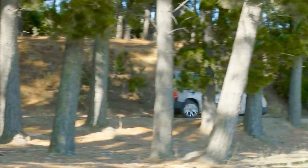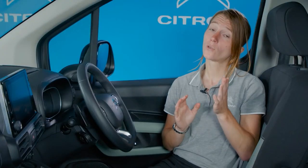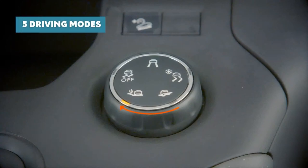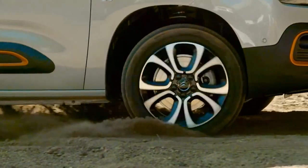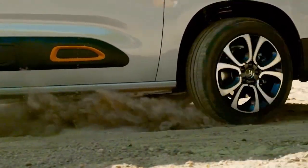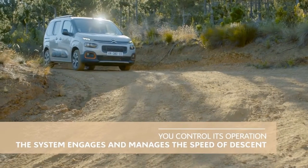If rough tracks or campsites are where you'll be taking your Berlingo, then Grip Control could be for you. This innovative system optimises traction in low grip conditions through ingenious electronic trickery, saving the weight normally associated with a conventional four-wheel drive system and helping to reduce running costs considerably. Available as an option on Rip Curl and Flare XTR versions, Grip Control offers the driver a choice of five driving modes via a rotary dial on the centre console — including sand, mud and snow. Grip Control also incorporates hill descent assist, allowing you to control your speed when tackling steep descents.